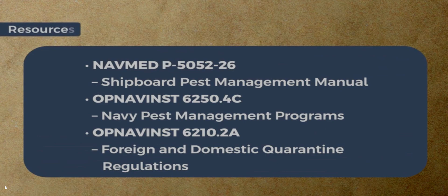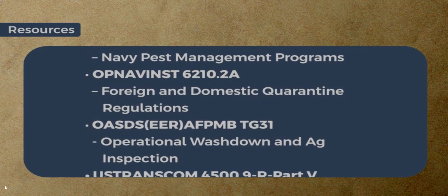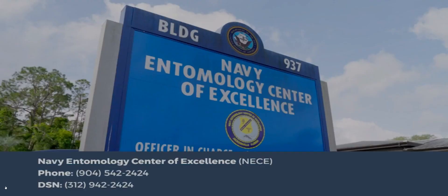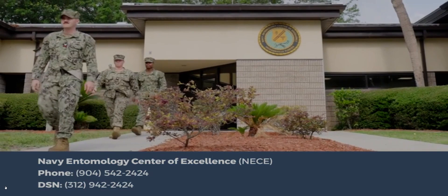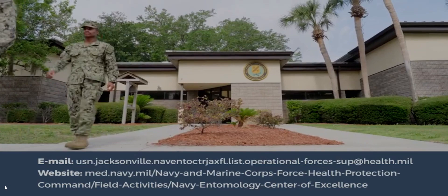In addition to the DOD policies, instructions, and manuals listed here, other resources and references are available to answer questions. Additional information on Navy pest management programs and foreign and domestic quarantine regulations are also available. For questions or comments concerning this training, please contact the Navy Entomology Center of Excellence, NISI, by phone or email. NISI offers additional information and training and has a website with additional technical information.